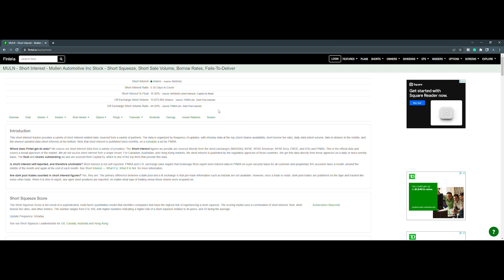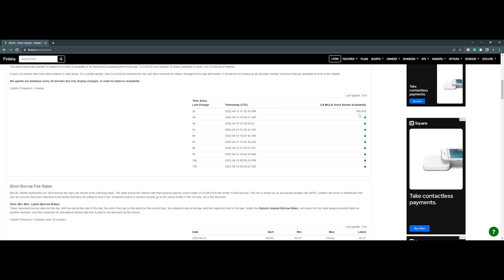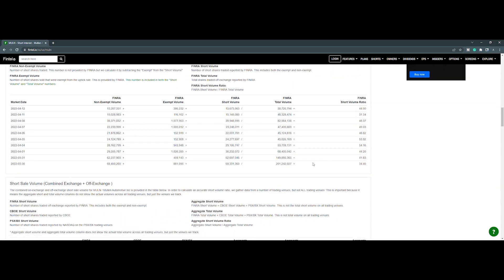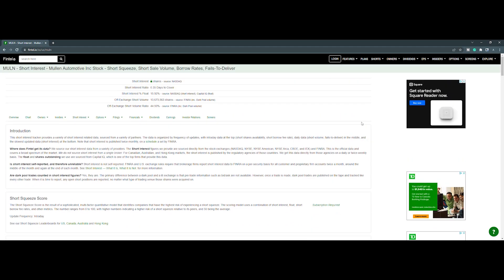Let's take a look at the short interest information for Mullen Automotive from Fintel. The off-exchange short volume ratio is at 44.50%, and the off-exchange short volume is just over 13.67 million shares. Scrolling down, short share availability is at 300,000, updated 31 minutes ago. The short borrow fee rate is at 66.27%, with a max on the day of 143.83%. For the short volume history, the close of the 11th was at 31.34, and the close of the 12th is at 44.50 — a significant increase.